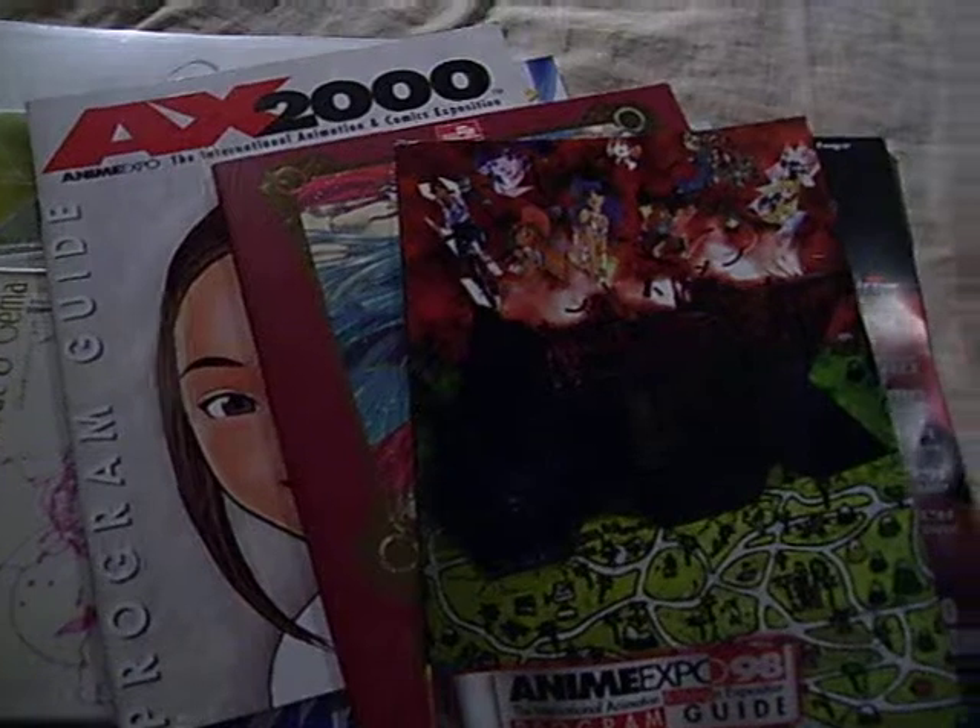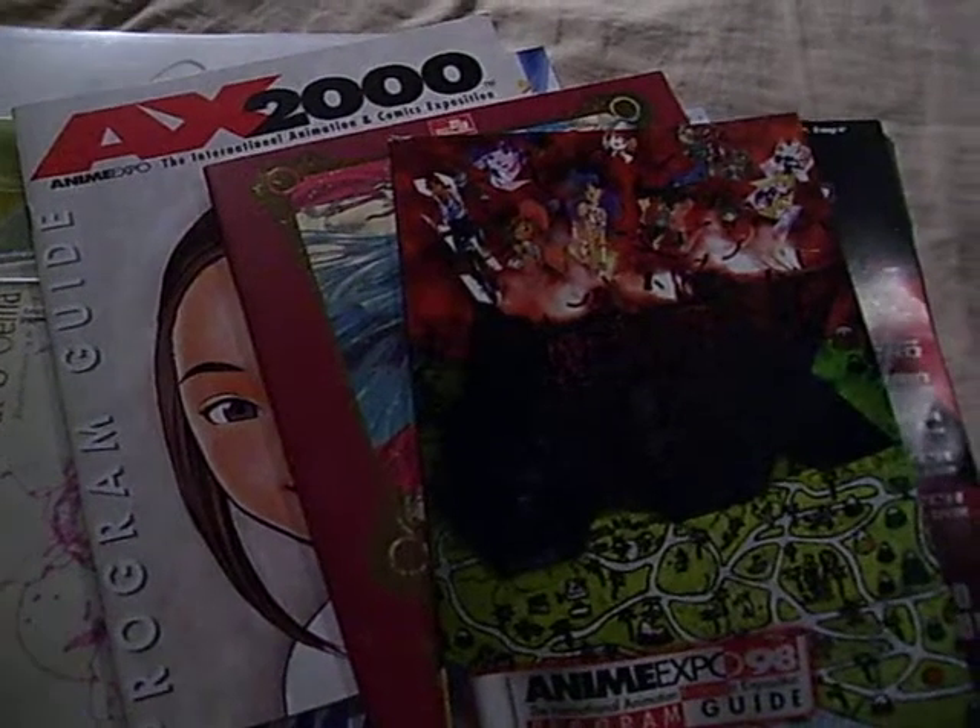It has manga stuff in it. So that's my collection right there — my non-Sailor Moon stuff. I still have my DVD collection and my folders to show you.